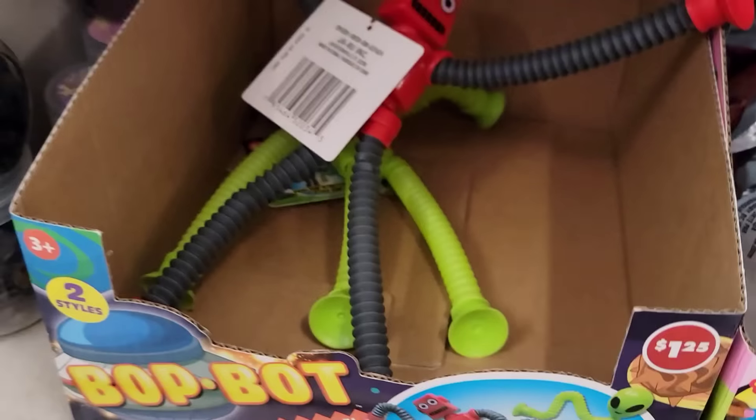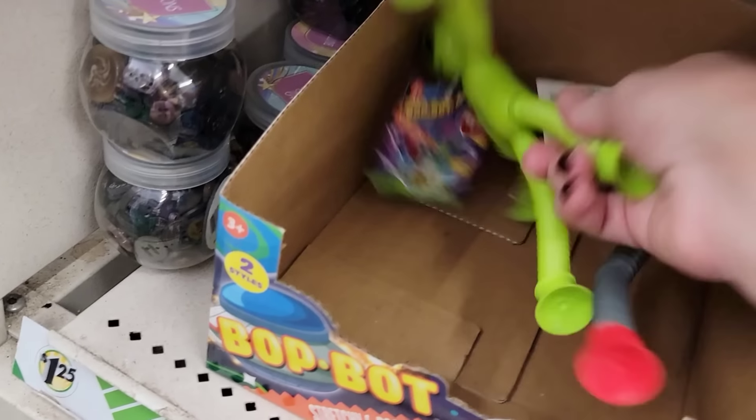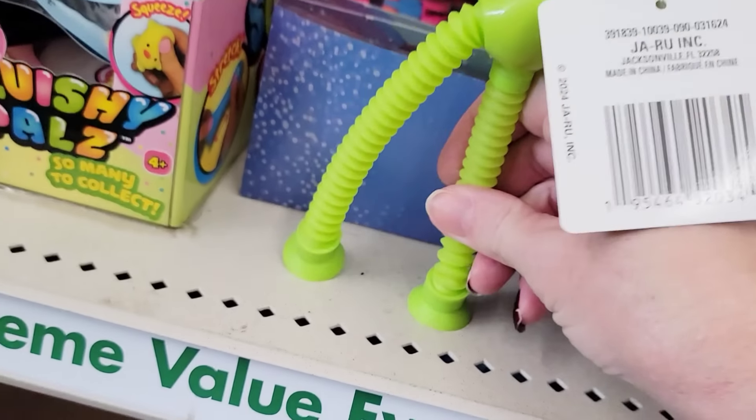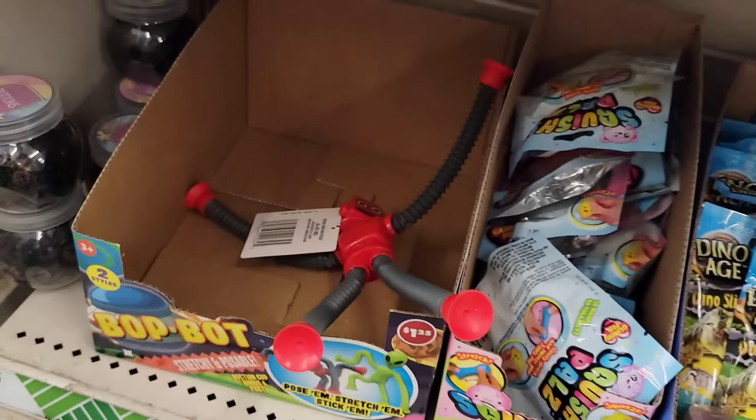Here we have Bop and Bot, Stretchy and Poseable — the Alien and the Robot. These are for ages 3 and up. Before you stretch them out, they're 5.5 by 4, and when you stretch them out, they're 9 by 12.